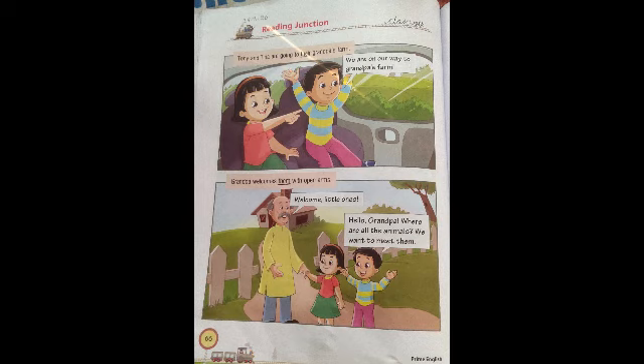We are on the way to grandpa's farm. Tony is saying that we are on the way to the grandpa's farm. Next paragraph: Grandpa welcomes them with open arms. Now, underline the word 'them' — T-H-E-M. 'Them' means Tony and Tina. Grandpa welcomes whom? Tony and Tina. 'Them' is a pronoun used for Tina and Tony both. When we are in front of our grandparents, they are very happy to see us — same here. Open arms means he heartily welcomes them.